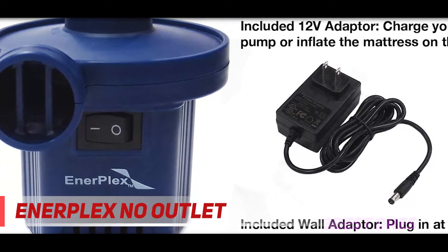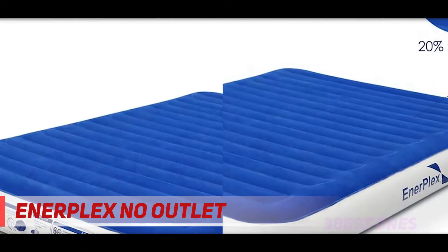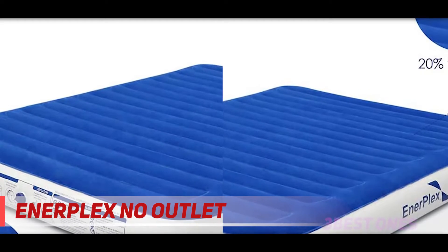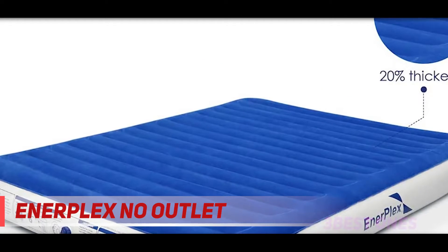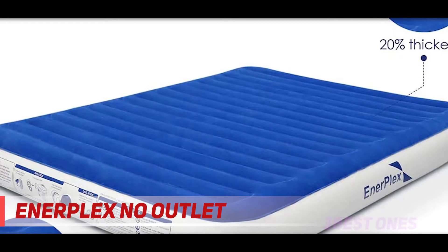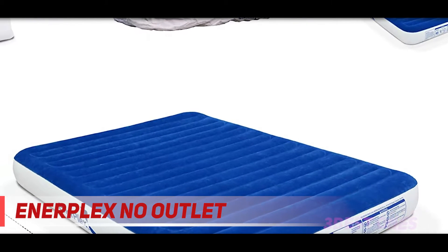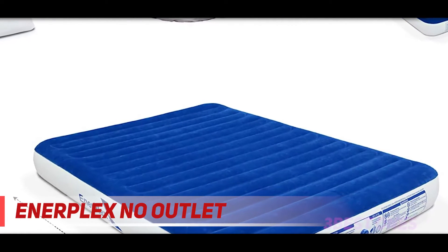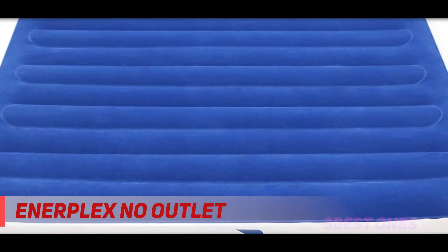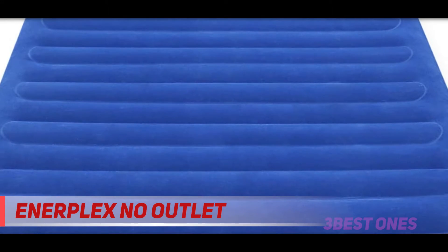A soft flocked top delivers a welcoming surface that can make you fall asleep faster for a more restful night of relaxation. The bottom of the mattress is fitted with an anti-slip material to maintain the secure position of the sleeping surface on the floor. This InnerPlex Air Mattress comes with a two-year warranty and a 30-day money-back guarantee. The manufacturer also offers lifetime customer support. It is made with puncture-resistant PVC and welded seams that work to maintain the structural integrity of the mattress for a long time.